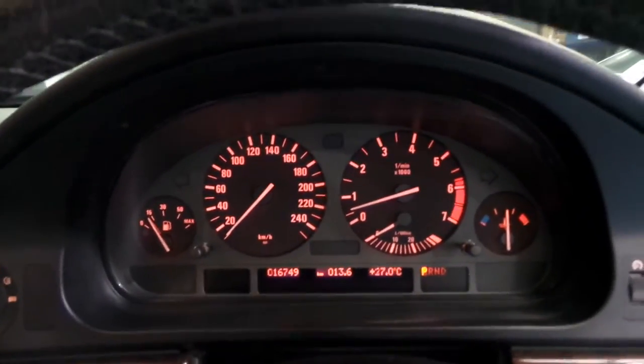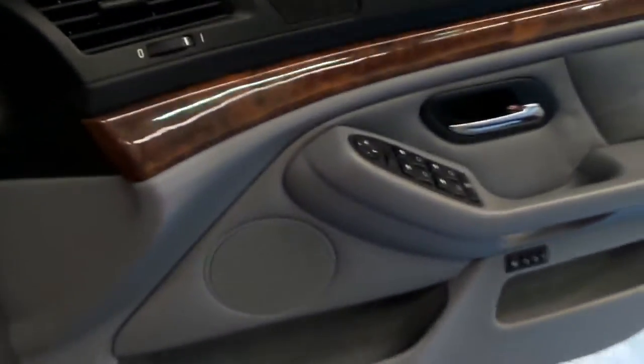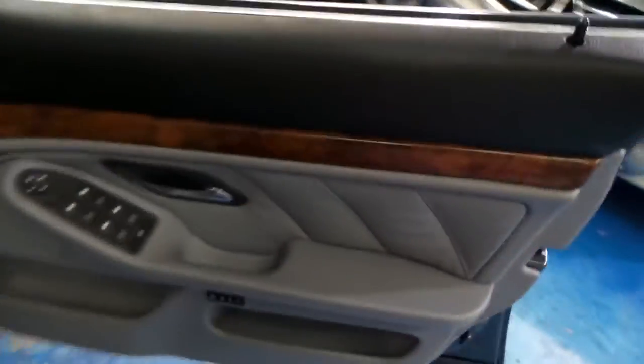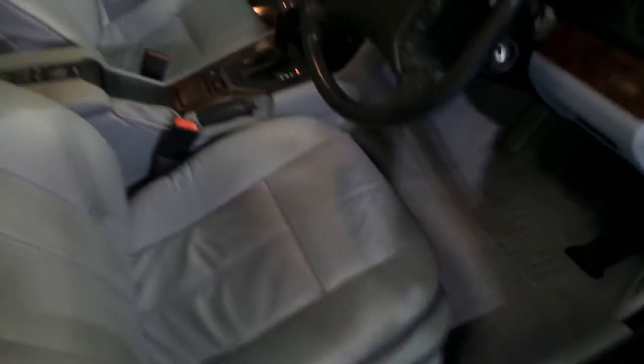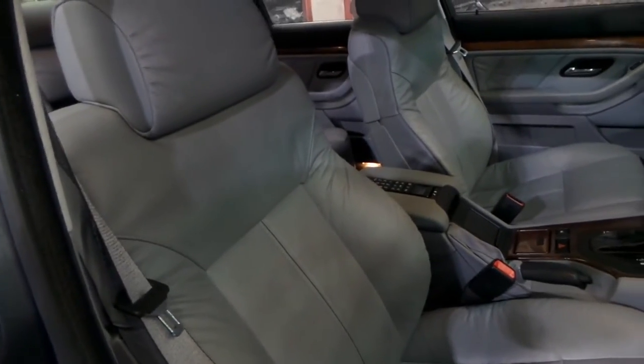We've just given it a quick chamois — we haven't even detailed it or given it a proper wash yet. It's got the upgraded seats similar to that of a 7 Series or a 540, so you press this button and you can move the top part of the seat forwards and backwards.